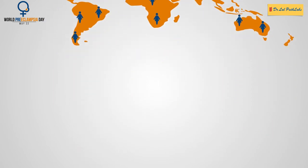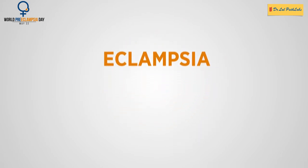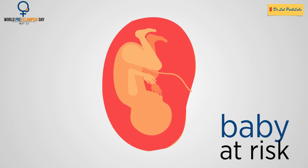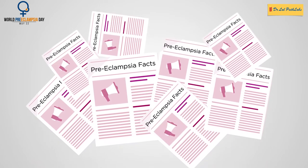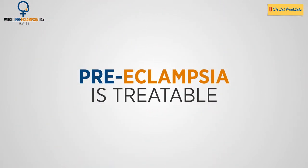If it remains undiagnosed, pre-eclampsia can lead to eclampsia, a serious condition that can put the baby at risk. Though these facts sound scary, the good news is that pre-eclampsia can be treated. Early detection is the key.